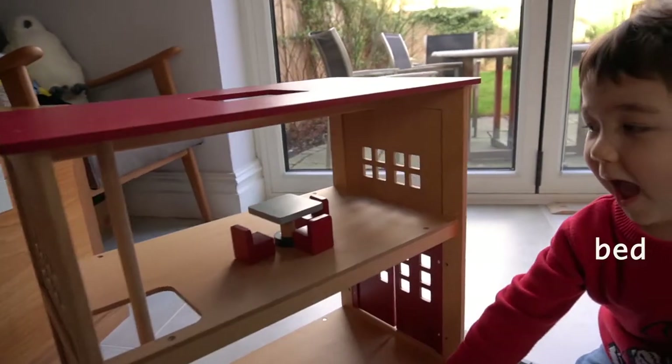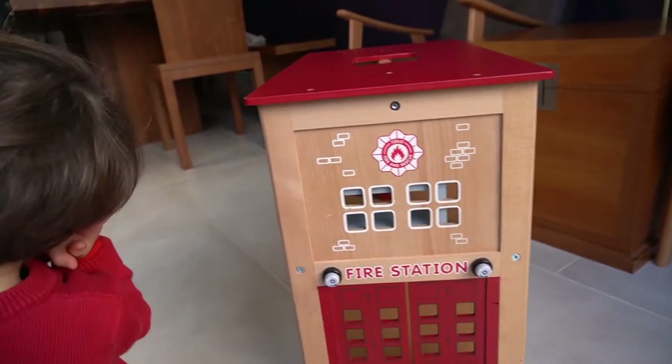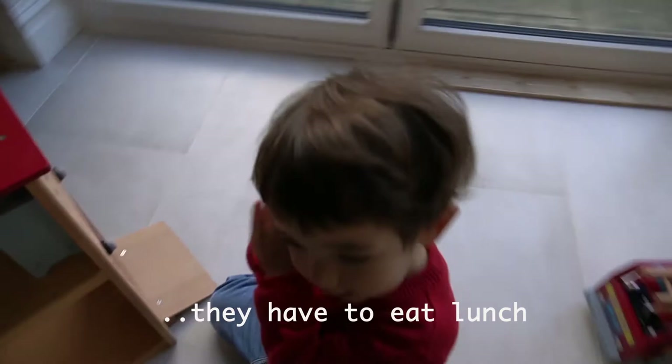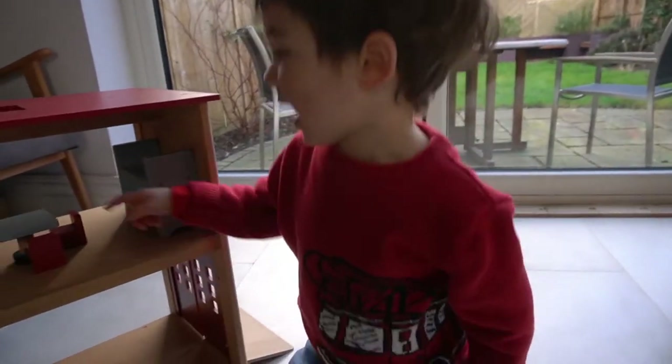And what else? Bed. That's the bed. Where does the bed go? The bed is for sleeping. They sleep there? But when it's lunch time, they have to eat lunch. They have to eat lunch at the table? Yeah, when it's lunch time.